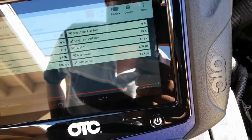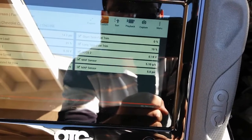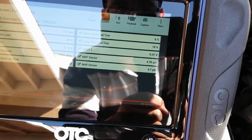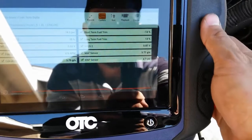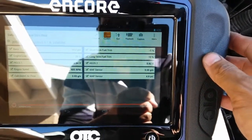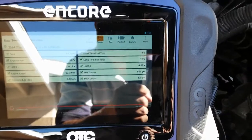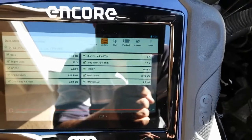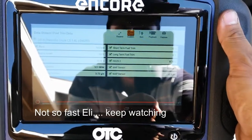I have the scan tool already hooked up with the key on engine off — it still shows 19% on long-term fuel trim. Starting the engine now: with the vehicle at idle it dropped to 15%. The long-term was a little high because the smog air pump was on. Right now it's at 12%. Short-term is going negative, bringing the long-term back toward normal range of plus or minus 10%. Right now it's 11%, 10% — that's pretty much a fix already, long-term going back to normal.